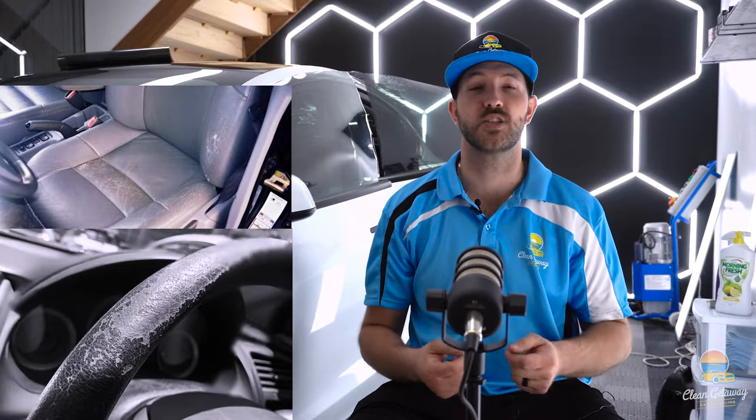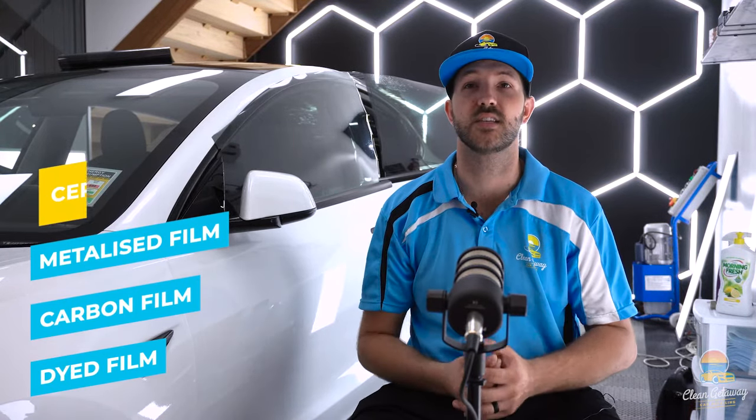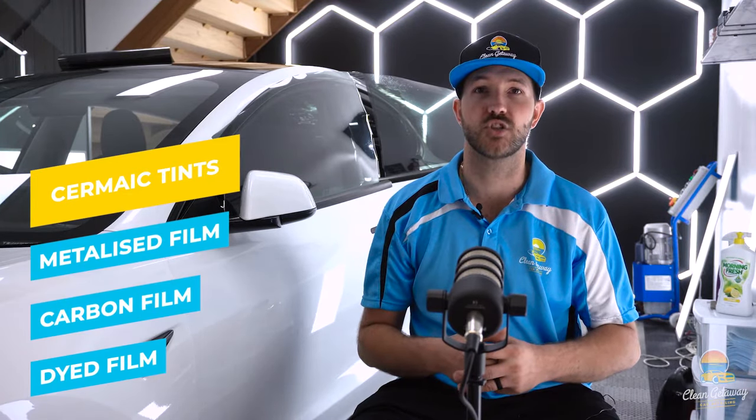There are a lot of different types of tint you can get on the market — there's not just one specific window film. There are many different brands and technologies. Some to name a few would be dyed film, carbon, metalized, and plenty more, such as the latest and greatest which is ceramic tints. All these films have their pros and cons.